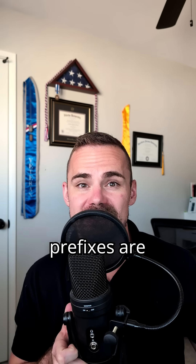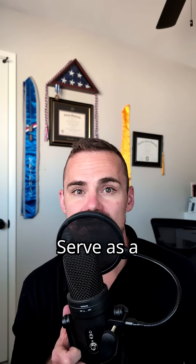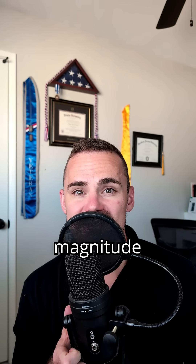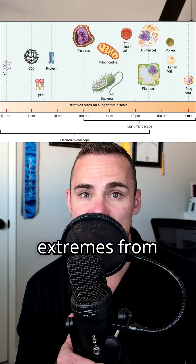This is my PhD in chemistry, and this is what and why prefixes are used in general chemistry explained in less than 60 seconds. Prefixes in SI serve as a vital tool for expressing the magnitude of measurements with precision, whether dealing with vast or minuscule quantities. In chemistry, measurements can span the extremes.